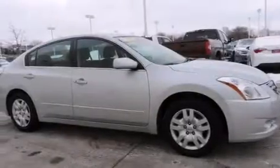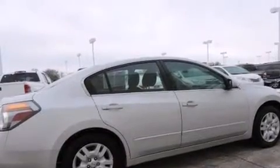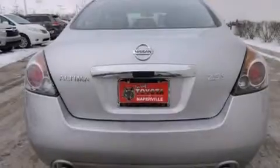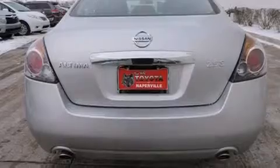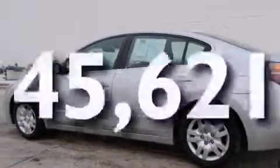Features include traction control and stability control systems, air conditioning, cruise control, a six-speaker audio system, front-side impact airbags, a split-folding rear seat, a rear-window defroster, a CD player, a keyless entry system, and this vehicle has fewer than 46,000 miles on the odometer.